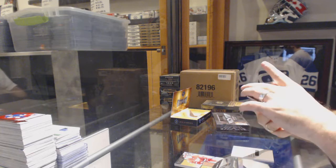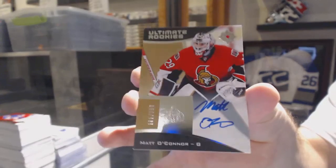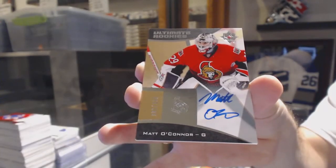Number 299 rookie autograph for the Ottawa Senators, Matt O'Connor.